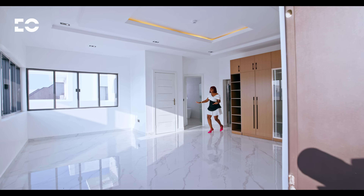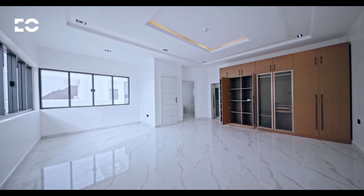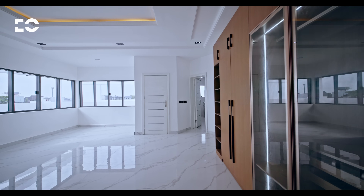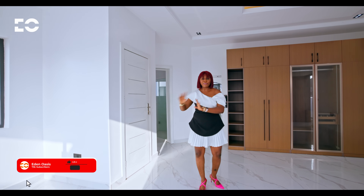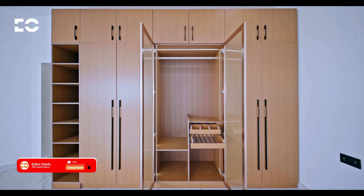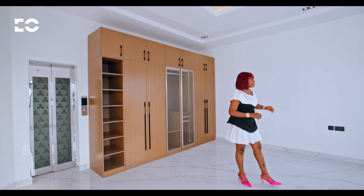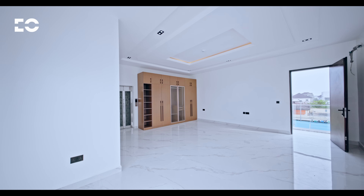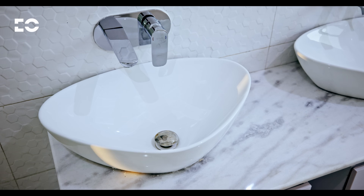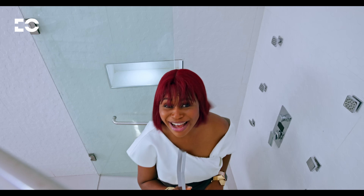Your elevator lands you directly in your primary suite. This primary suite is expansive — you can have your king-size bed on one side and a study or coffee area on the other, with windows providing all that sunlight. You also have floor-to-ceiling wardrobes, crafted beautifully and done to perfection. Another amazing feature is your balcony, which gives you a view of everything happening in your estate. From here we move into the primary bathroom.